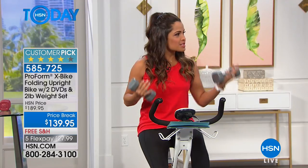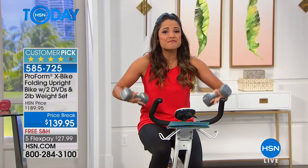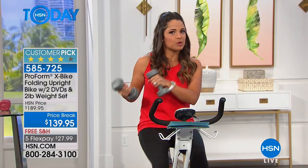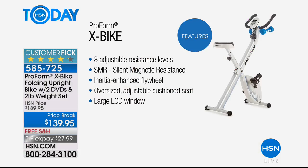No matter what your fitness level or age, you can do five minutes a day on the simplest setting and it's easy to fold up and put away. It makes it such an easier decision to take control of your life. Eight adjustable resistance levels simulate going up a hill, burning more calories in less time, and it is quiet. It's silent because it's powered by silent magnetic resistance and an inertia-enhanced flywheel, so there are no belts that can break.